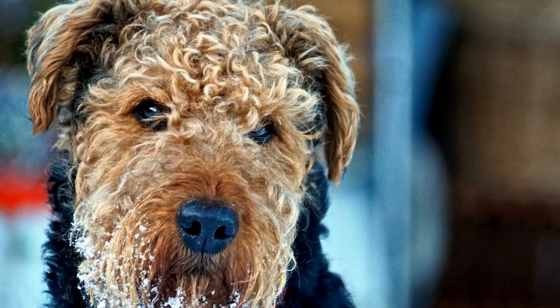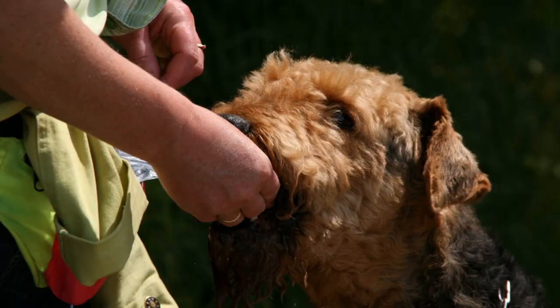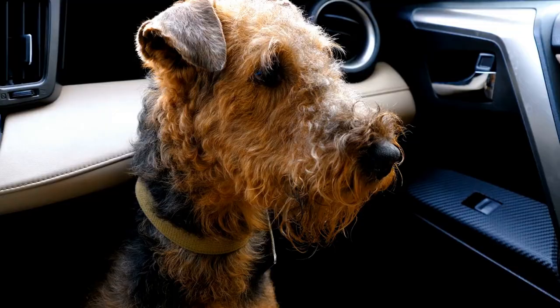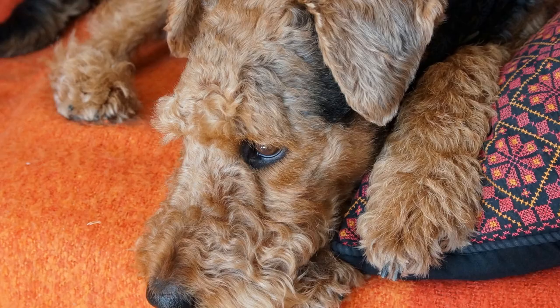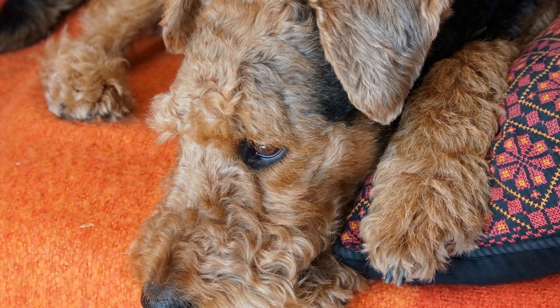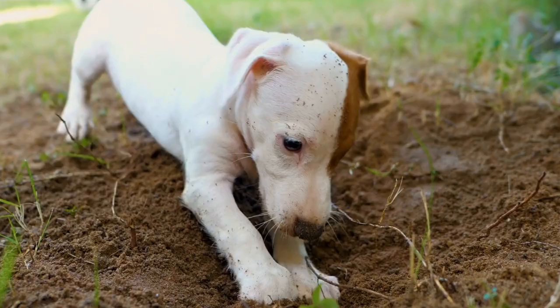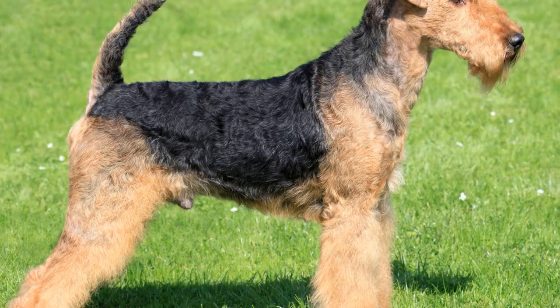Coat stripping is an essential aspect of Airedale Terrier grooming. This technique involves removing dead hairs from the coat to promote healthy regrowth. Specialized tools such as stripping knives or stones are recommended; however, it is crucial to use these tools with caution and only with prior experience or professional guidance. Although some Airedale Terriers may initially show resistance to coat stripping tools, they usually tolerate the process well, especially if introduced gradually and with positive reinforcement. Offering rewards and keeping sessions short can make the experience more pleasant for both dog and owner.